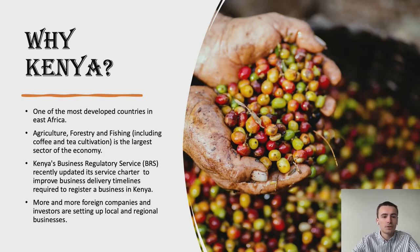As you can see on the slide, agriculture, forestry and fishing is the largest sector of the economy. So there are many sectors where you can start a company depending on your interests. Also, the reason why many investors come to Kenya is that Kenya Business Regulatory Service, BRS, is still working and updating its service to make running a business easier and everything faster. So if you want to start a business, it's not going to take three months like it did ten years ago, but it will be much sooner because they really care about it and they want the country to grow. And that's the reason why more and more people are investing in Kenya — they see great opportunities there.